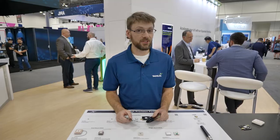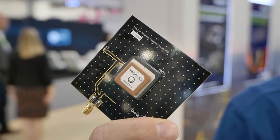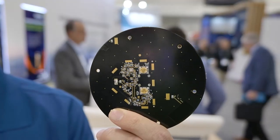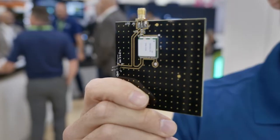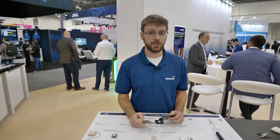Your next-generation high-precision GNSS product requires not only advanced antennas and advanced receiver modules, but also advanced circuitry. To help with this, we've packaged this into this, saving you six to twelve months of development time, giving you a proven solution.